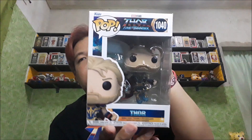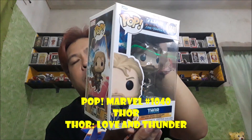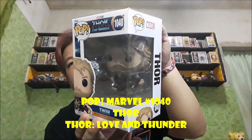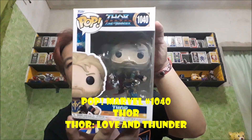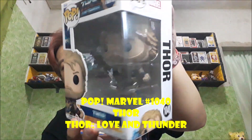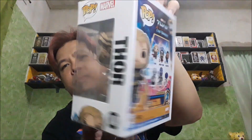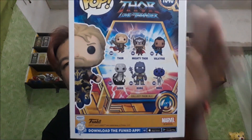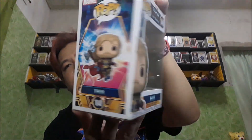So ito yung una. This is Pop Marvel number 1040, of course from Thor Love and Thunder — si Thor. And of course yung Funko Pops na i-unbox natin, medyo marami.